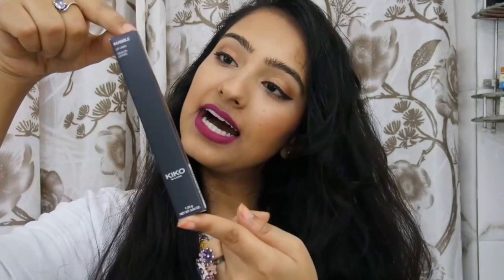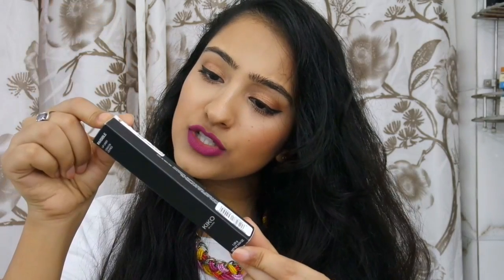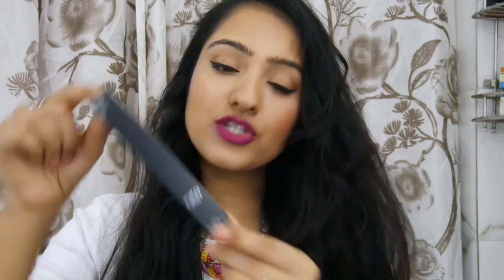Next is another lip prep product — this is the Kiko Milano Invisible Lip Liner. I know, what is that all about? This retails for $8.90 or $9.90 — I think it's $8.90, I'm not sure. Again a bit on the pricier side for what? A lip liner? And transparent at that?